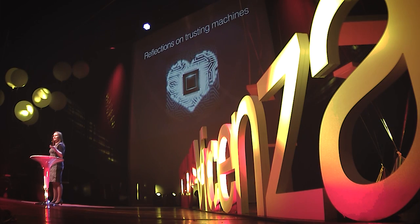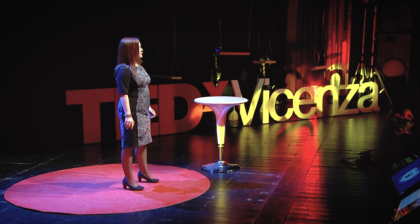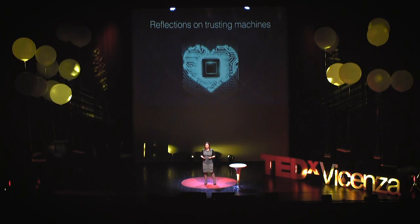Part of the problem with doing security research in this field is that the code inside of my pacemaker is not available for me or other security researchers to look at. As a patient, I'm expected to trust the vendors when they claim that their devices are not vulnerable. But as a security researcher, I want to figure out how things actually work myself. And in this case, it meant going on eBay, purchasing used medical equipment, and hacking it.